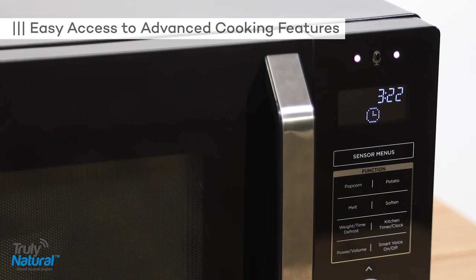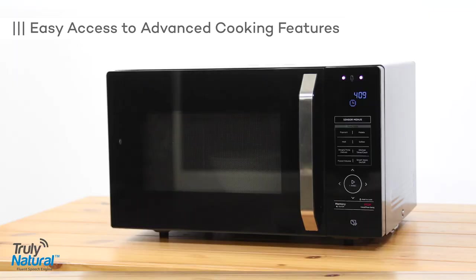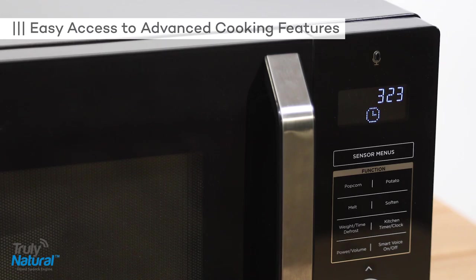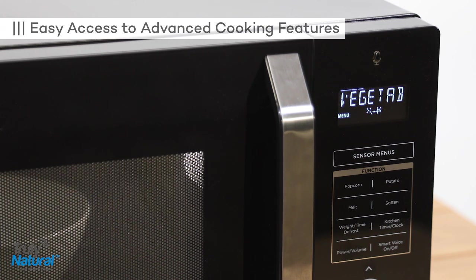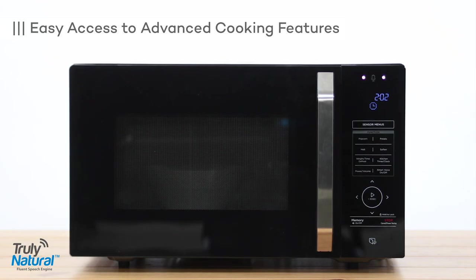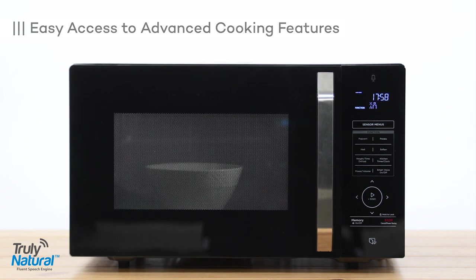Reheat my pizza. Pizza reheat. Soften ice cream. Soften ice cream, 8 ounces. Frozen broccoli. Frozen vegetable. Defrost two pounds of chicken. Defrost 32 ounces.